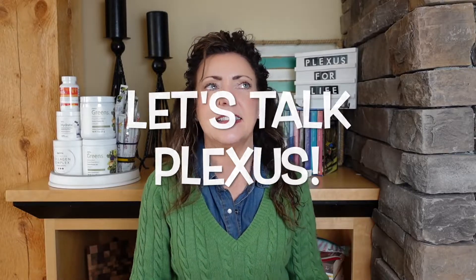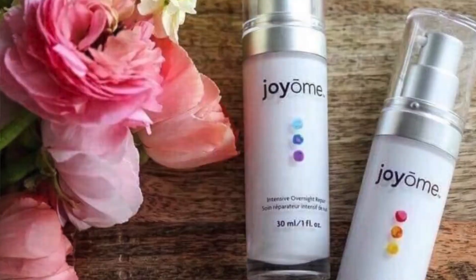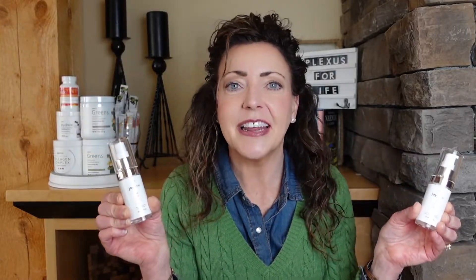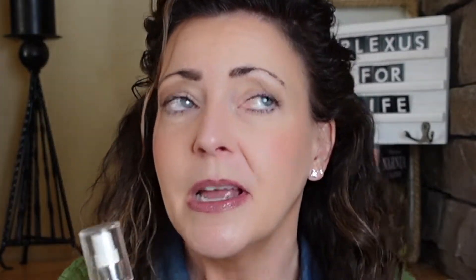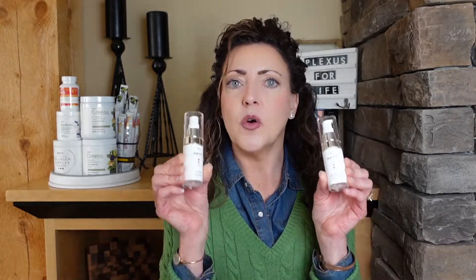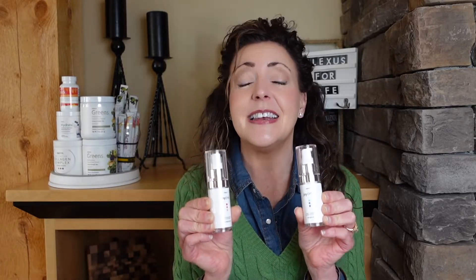Now let's talk Plexus. This all started out with Joyome, because the broccoli sprout oil is in the Joyome line — it has everything to do with keeping our skin healthy. Here are the Joyome AM and PM serums: pretty easy, AM and PM, there's your skincare routine. None of that overwhelming craziness with cream after cream — it's so easy, so effective, and filled with nutrients that our skin thrives on.